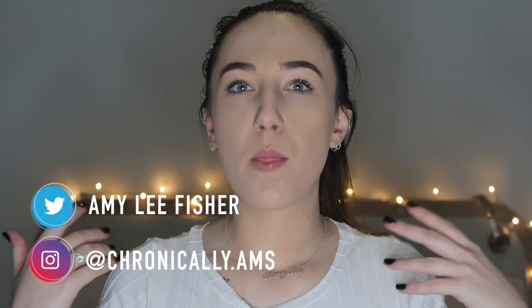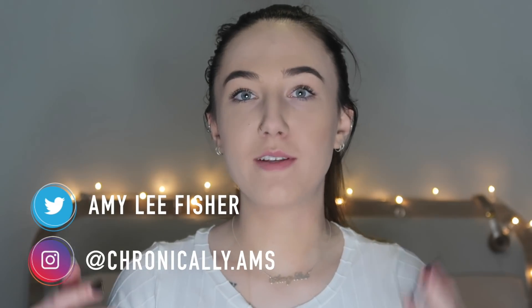Hey everybody, welcome back to my channel. Today, originally when I was going to film this I was going to wait like six months and see how it went, but I've decided while it's all fresh in my mind I would talk about my experience, show you what it looks like, and play you some footage of what the actual implant looks like. I figured I could do an update video down the line.